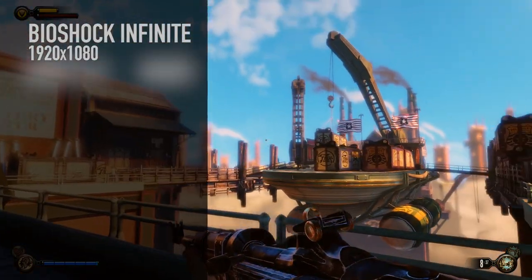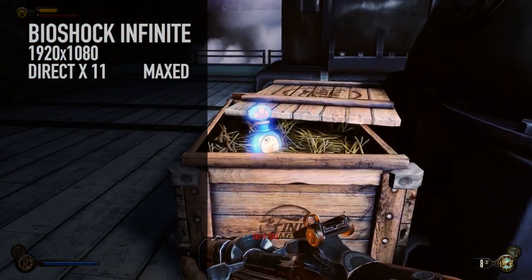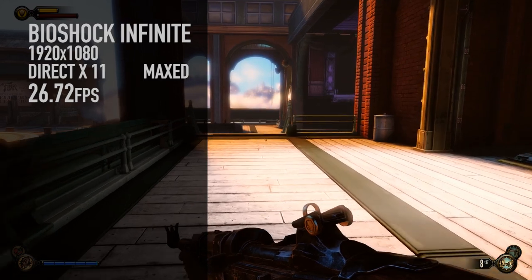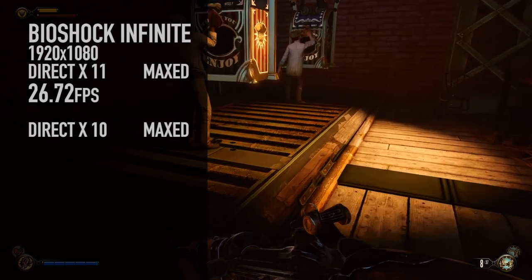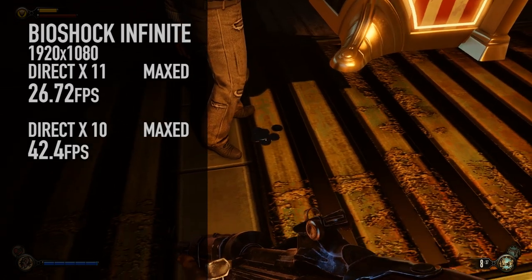Bioshock Infinite at DirectX 11 at max settings — I wanted to see what this could do. On DirectX 11 maxed out: 26.72 frames per second. If you turn it down to DirectX 10 mode and still max it out, you can get 42.4 frames per second. Pretty playable.